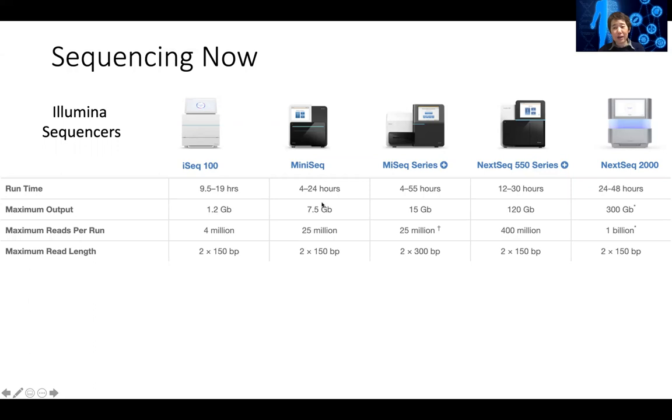It doesn't generate as much sequence, but it's still quite impressive. Each run can take a few hours to a day and generate gigabytes of data and in the range of four to 20 million reads.